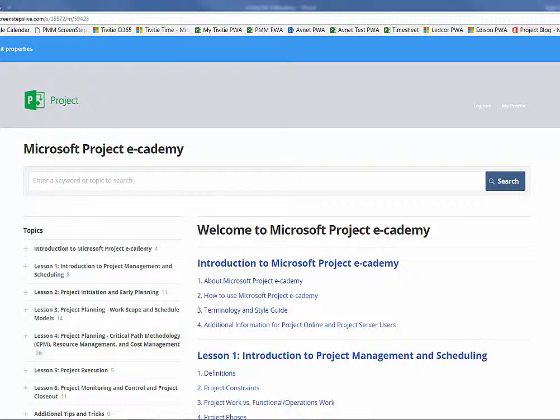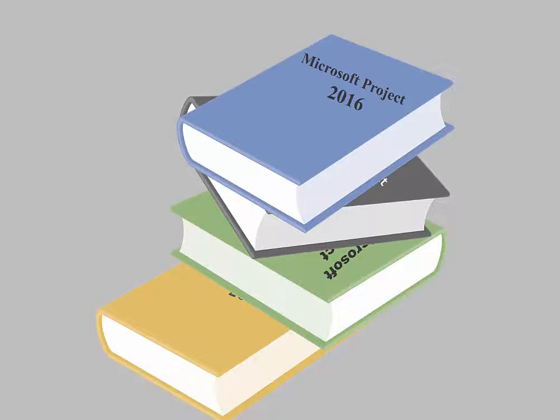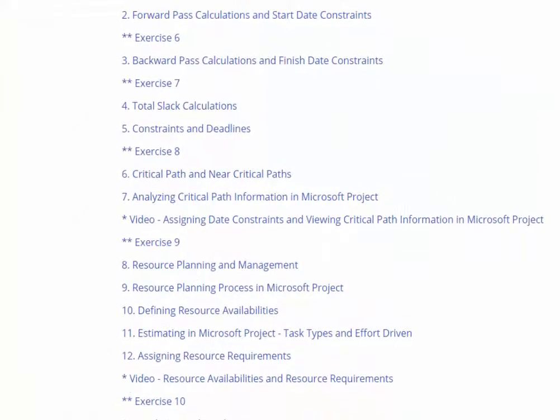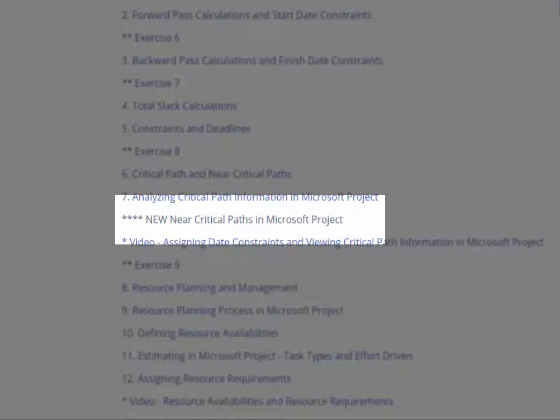Microsoft Project E-Cademy is never out of date. Never again will you need to get the latest version of training courses or books. As new functionality is released by Microsoft, updates are made to the content. Additional content is also created based on input from you, our users.